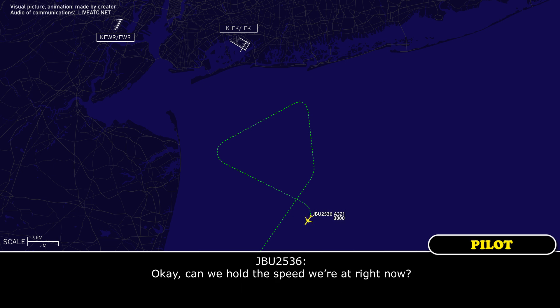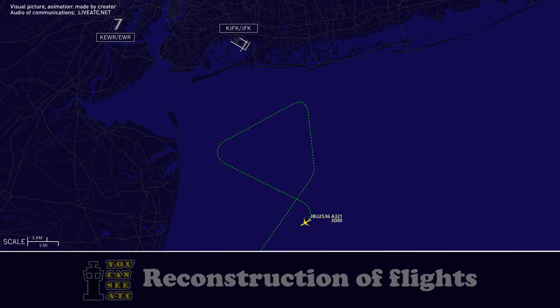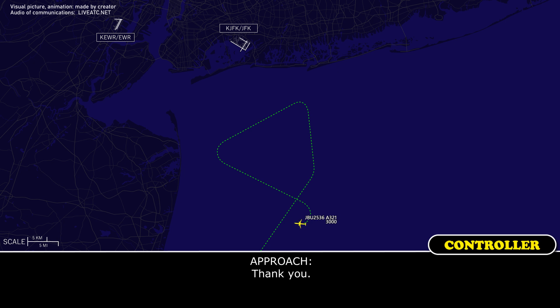Okay, can we hold the speed we're at right now? Fine, you're doing 210? Affirmative. Fine. JetBlue 2536, just want to verify no assistance required on the ground. That's affirmative. Thank you.